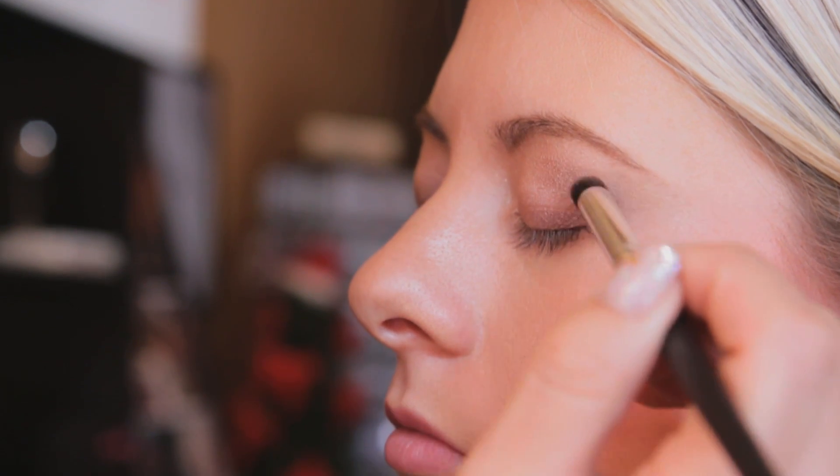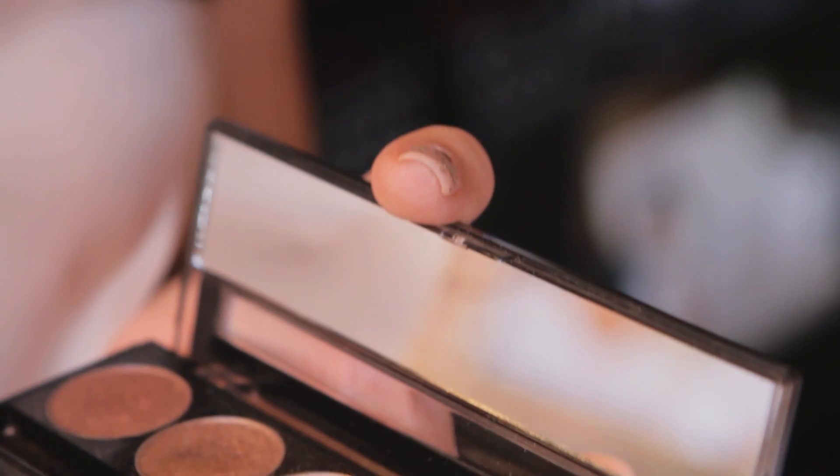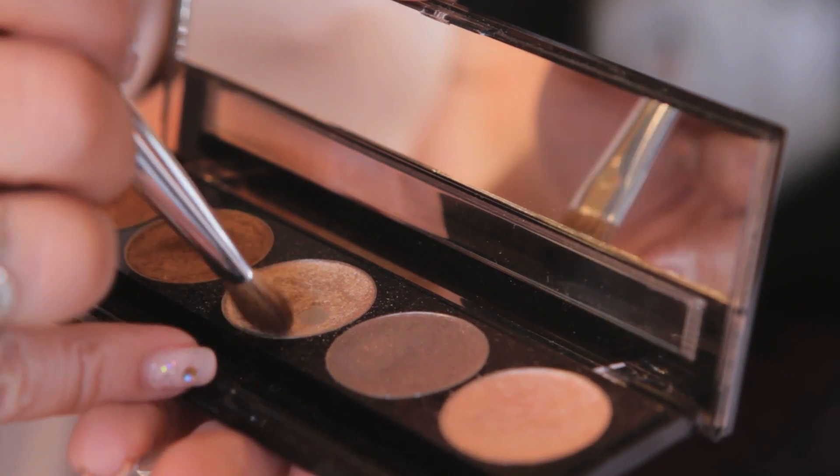The first product we're going to focus on is eyeshadows. We want to make sure that you have a versatile eyeshadow palette for your color scheme. In this case, we're using a natural eyeshadow palette.